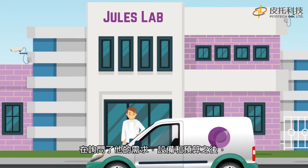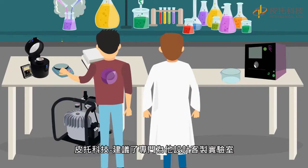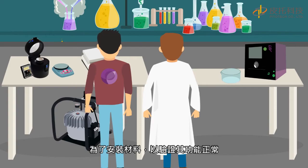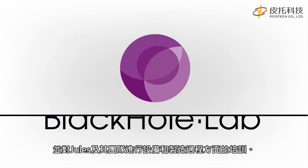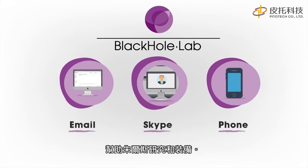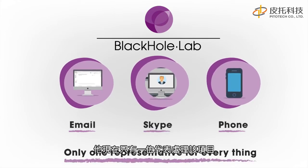After questioning him on his need, his equipment and his budget, Black Hole Lab suggested a customised pack specially conceived for him. A Black Hole Lab technician came to Jules' laboratory during one week, in order to install the material, verify its correct functioning, and train Jules and his team on the equipment and fabrication processes. Since then, Black Hole Lab stays reachable by email, phone or Skype to help Jules with his research and equipment. He has only one representative handling the whole project, and he likes that a lot.